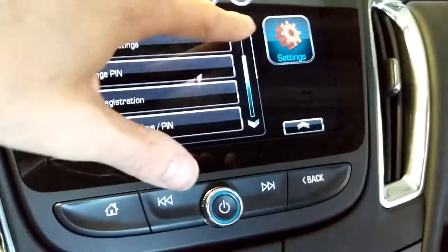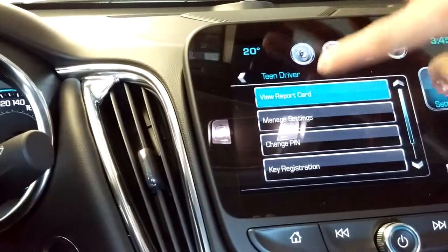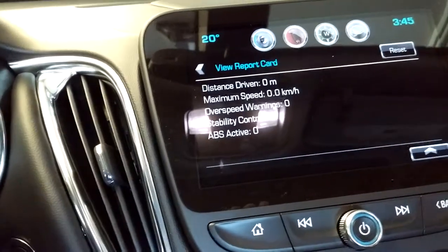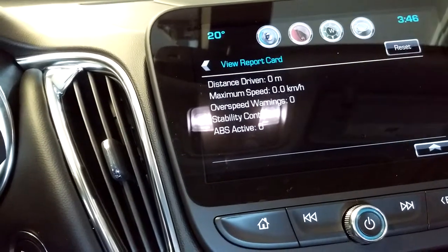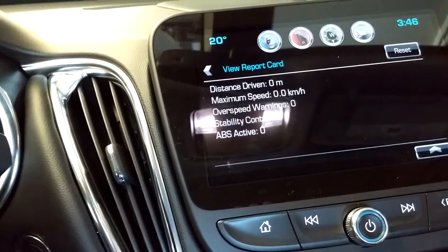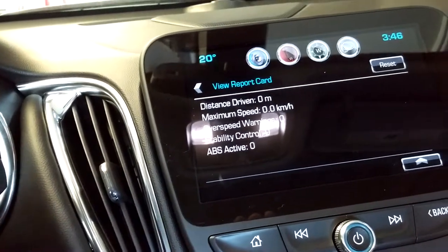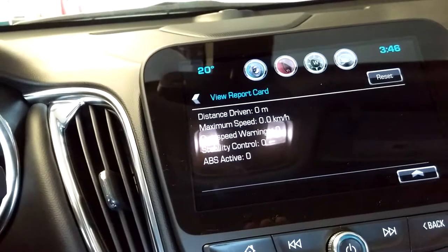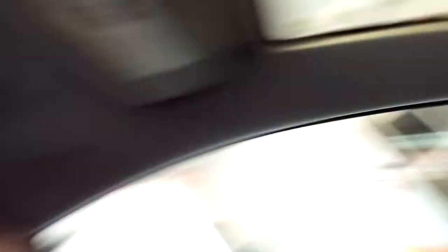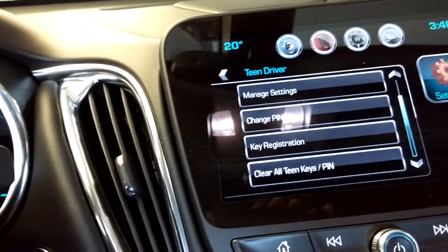There are also some reports you can find from the Teen Driver — it's a report card. At any time you can come back and see how far they've driven, what the maximum speed they achieved, how many overspeed warnings they received, stability control — so if they're swerving all over the place it'll let you know — and automatic braking ABS active, that's if they were hitting the brakes really a lot. You set the pin to register it and then you can clear it away.